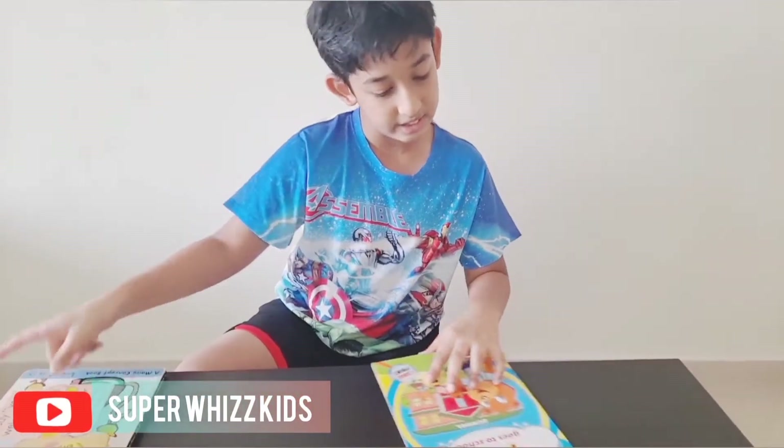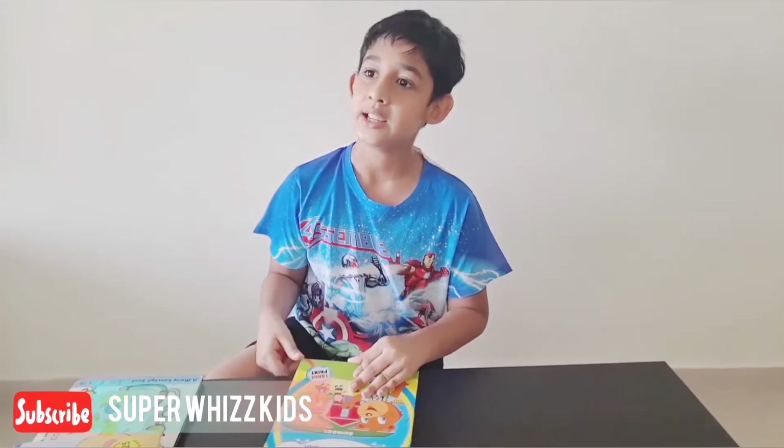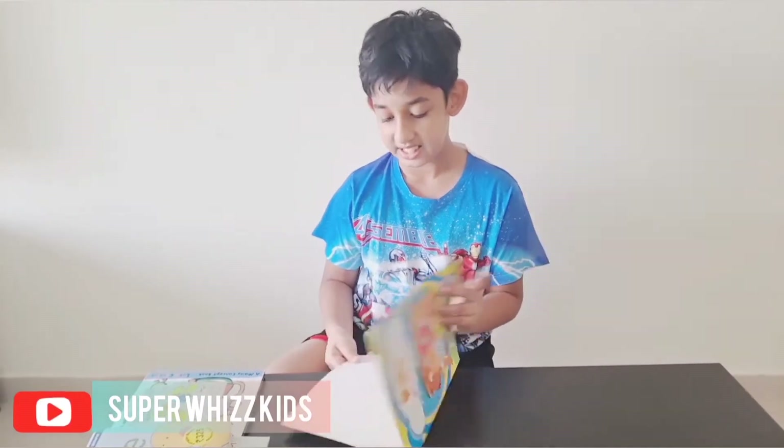This one is another one — Jolly Kids. I got this when I was five or six. I only read it twice or thrice because I didn't like this book that much.